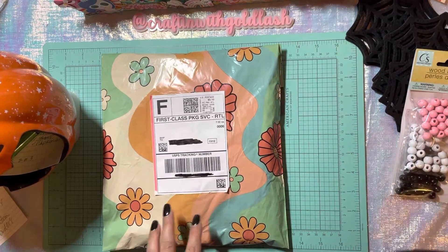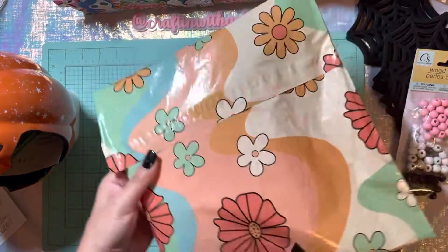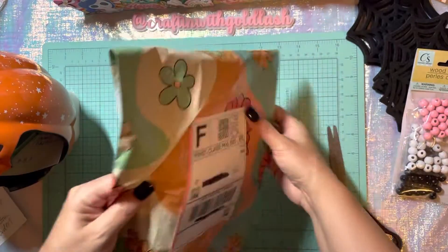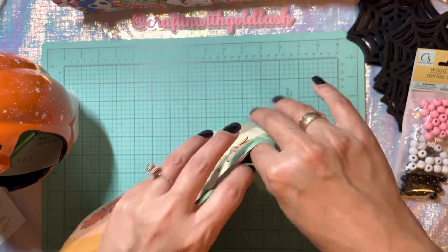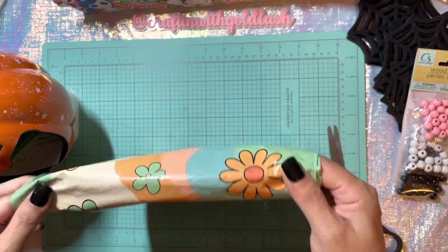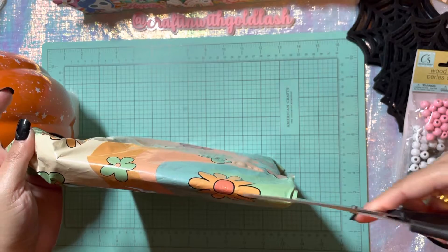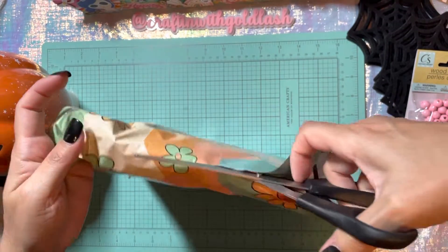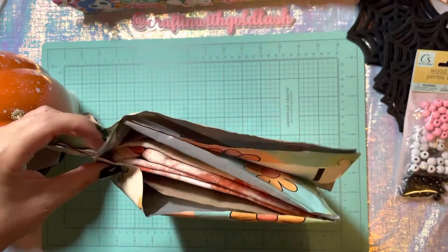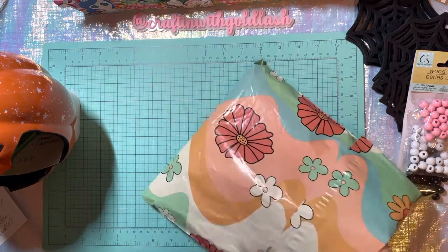So I'm going to grab my scissors and look at how cute her packaging is — I love it! It's like groovy vibes. I have not opened it yet guys, I've been waiting to share it with you, so I'm excited to open it. It is Halloween themed. So oh my gosh, let's take a look at what I got!